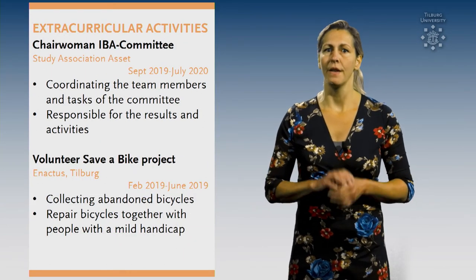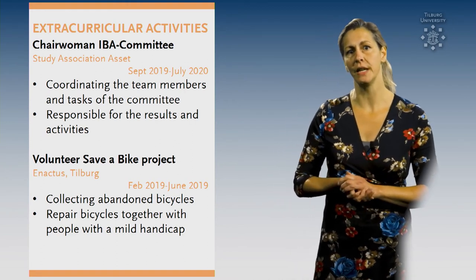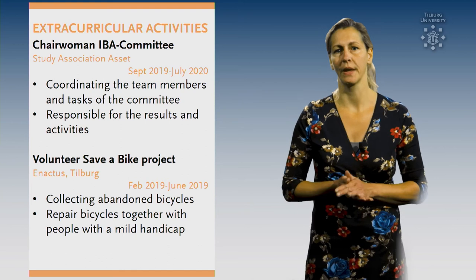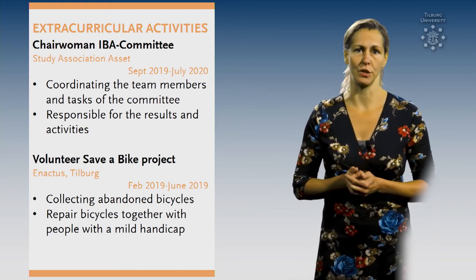Tip number 8: Think about all the extra activities that you did besides studying and add them in this section. For example, a board year, voluntary work, or coaching at your local sports club. These activities underline your commitment and soft skills that you developed.